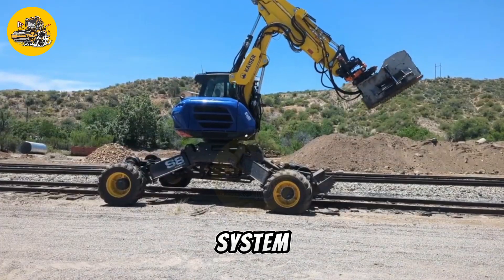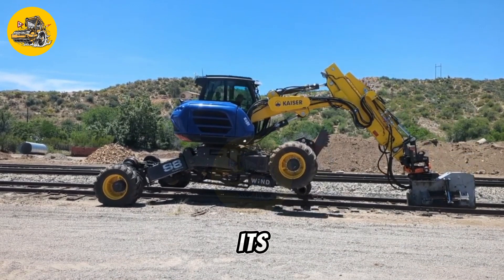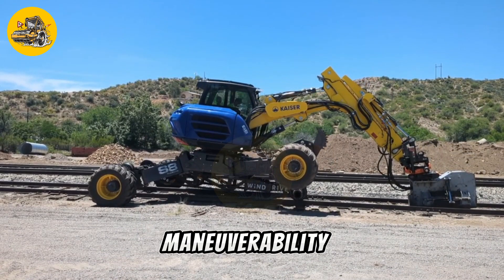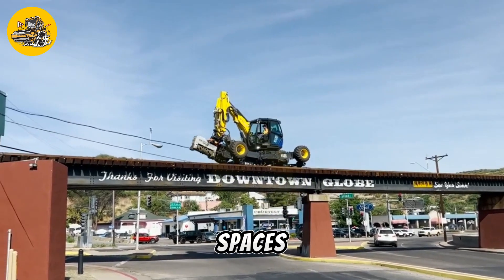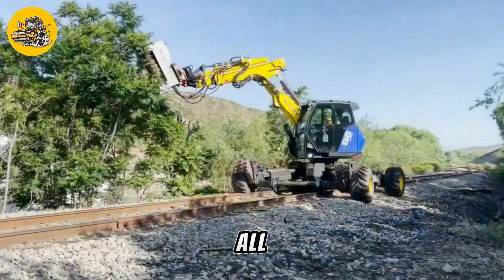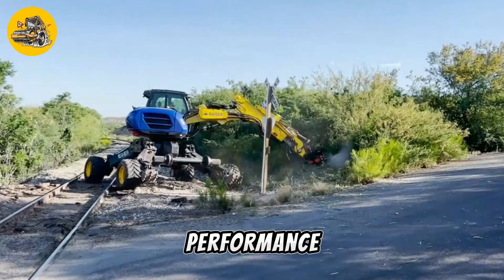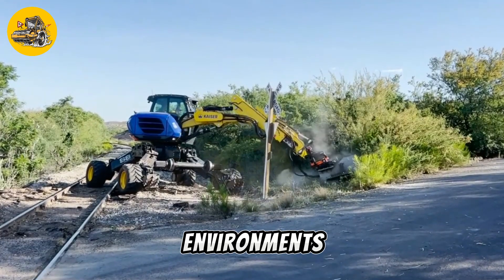Its features include an advanced hydraulic system and ergonomic controls. Additionally, its compact size and maneuverability make it suitable for use in tight spaces and on steep slopes. Overall, the Kaiser S8 Allroad is a reliable and efficient machine that delivers exceptional performance in demanding environments.